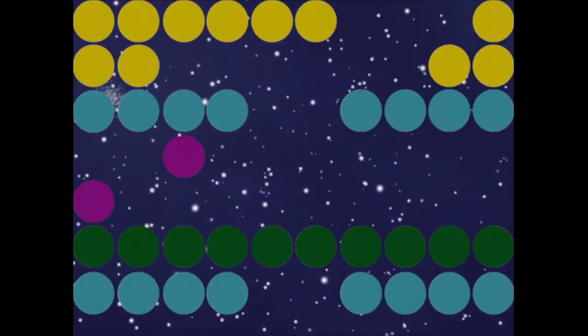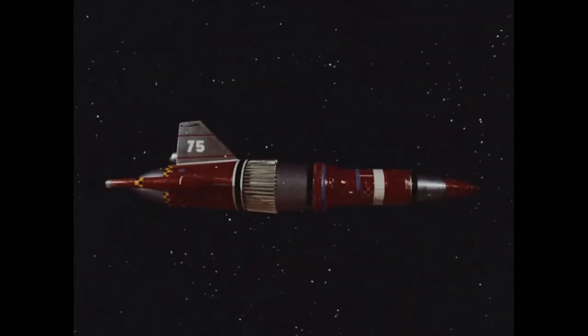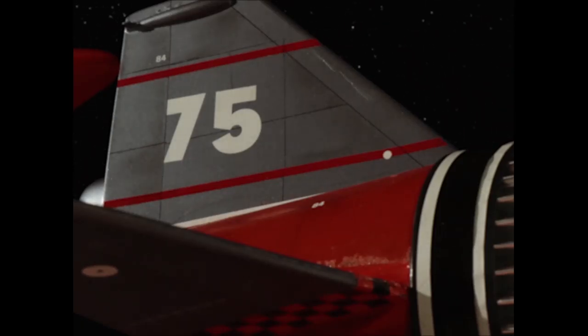Standby for Blastoff! A new space vehicle, the Nebula 75, has just gone into orbit, but not everything is as it seems.